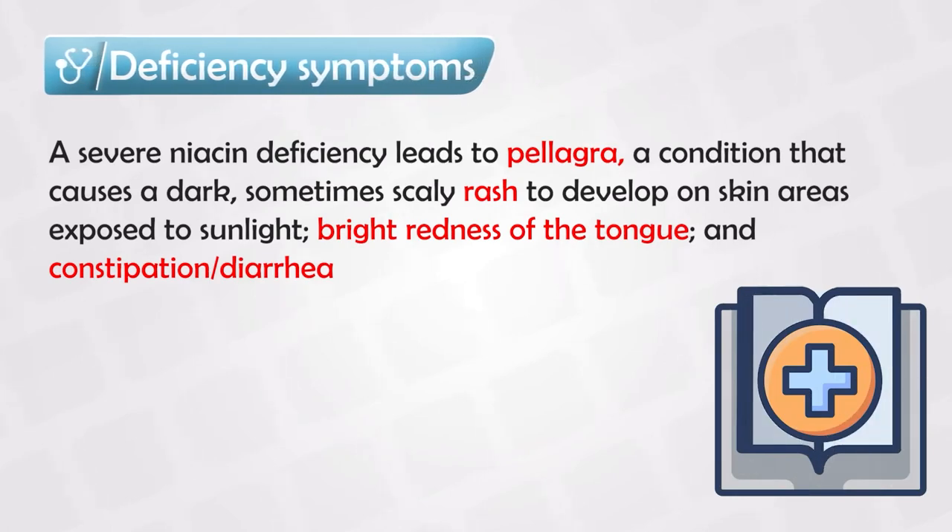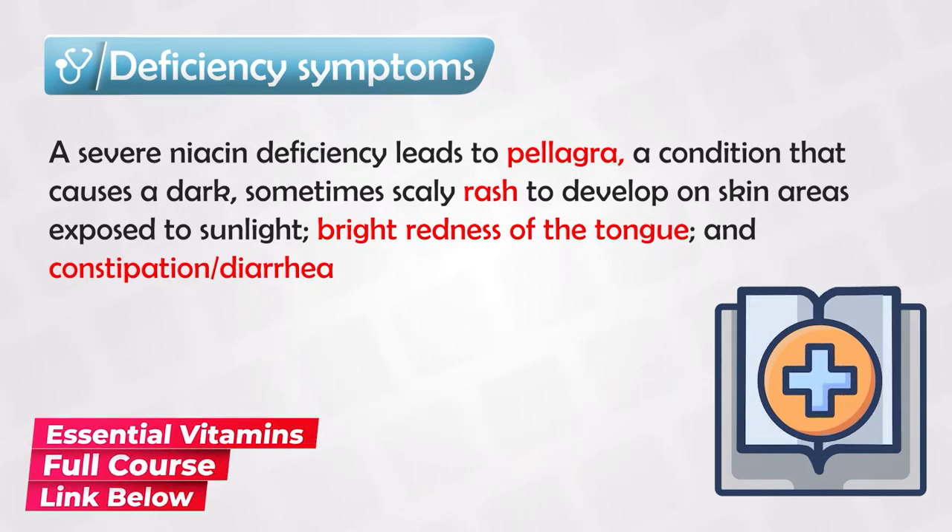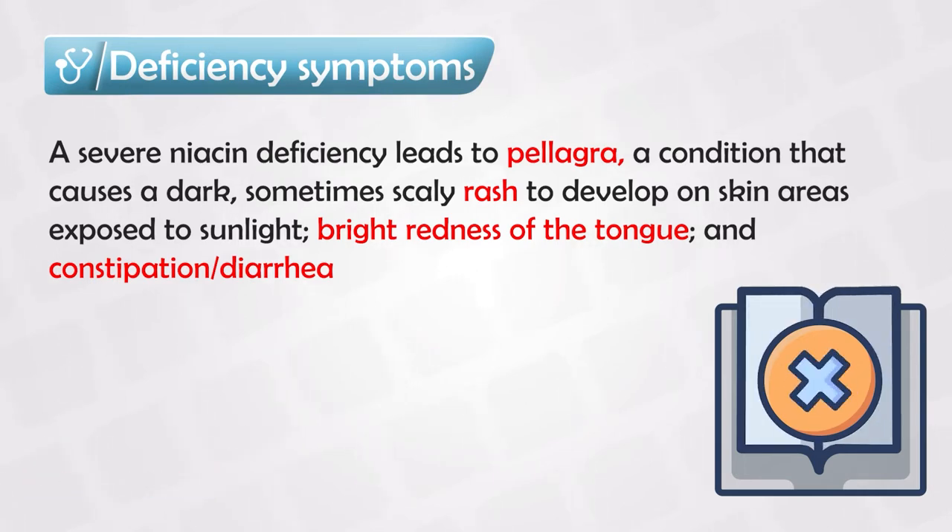Niacin deficiency can cause a condition known as pellagra, and it is characterized by three main features. The first is having a skin rash that is scaly in nature, meaning the rash appears silvery or scaly in color — think of something like fish skin. These mainly affect areas that are exposed constantly to the sun, such as the face, the neck, and the forearms.